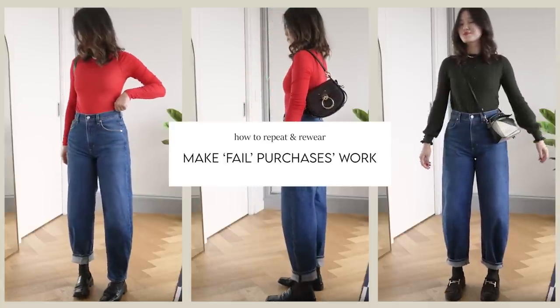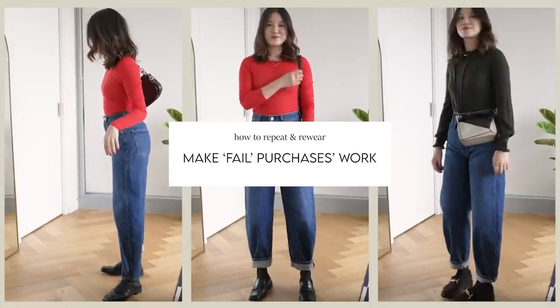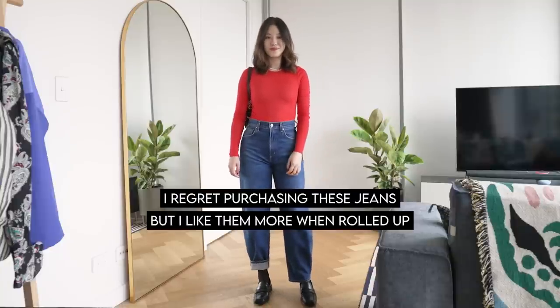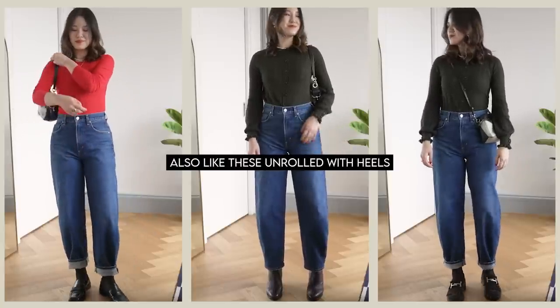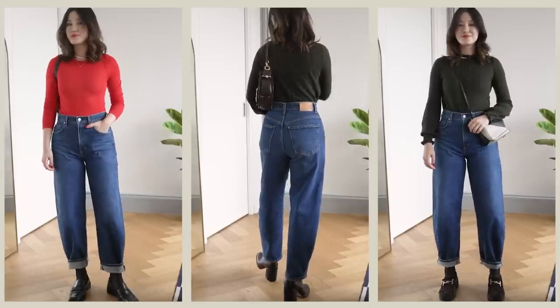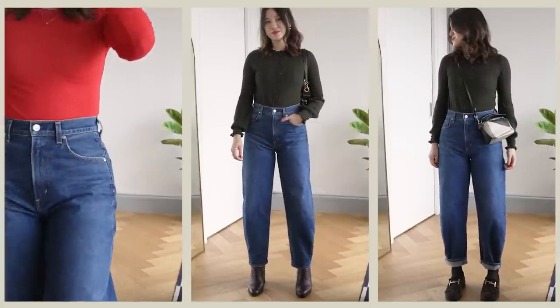We all have those pieces in our wardrobe that we slightly regret buying but aren't ready to part with, so they sit there without getting much wear. This tip is really more of a challenge: style those pieces into your daily looks. I sometimes don't give these pieces enough of a chance, but when I do play around, I can always come up with at least one or two outfits I genuinely like. I've been trying to challenge myself to get more wear from pieces I slightly regret buying, because I tend to overwear my staples and ignore so much of my wardrobe.